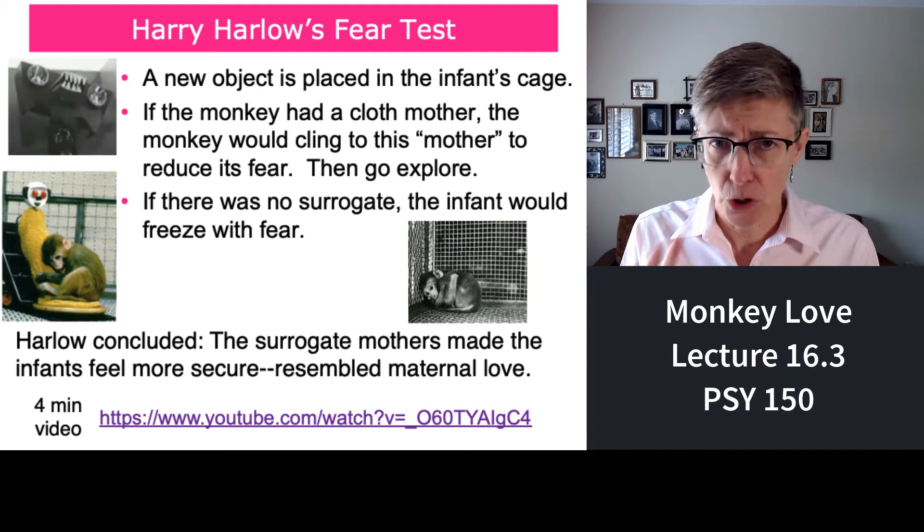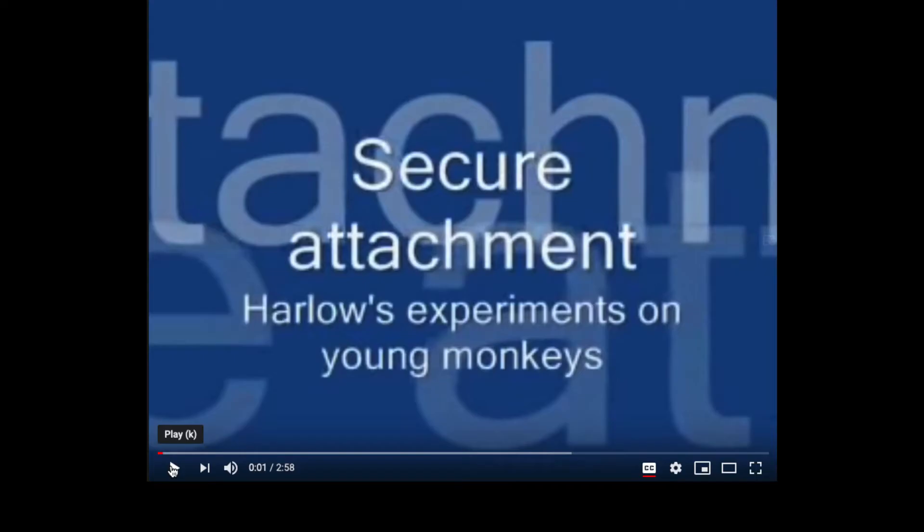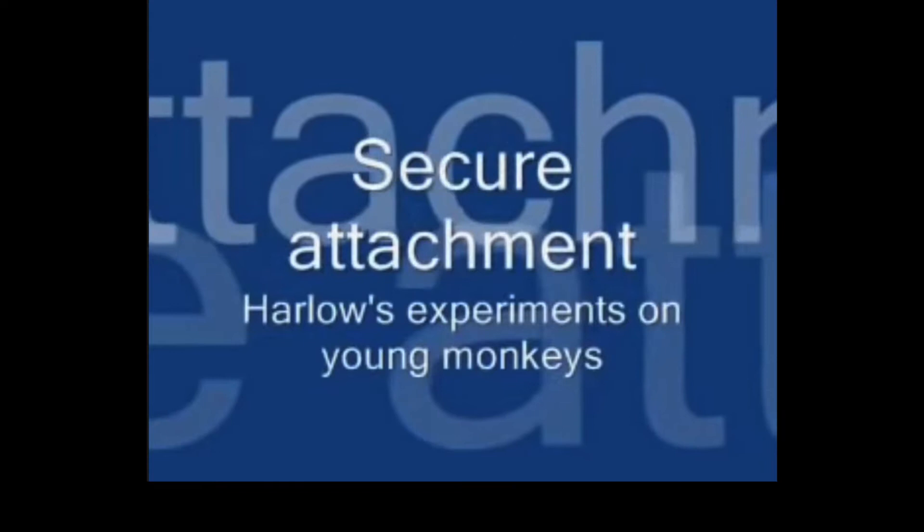I'm going to show you a video now. It's an old one, but it will give you a sense of what these monkeys experienced and what Harlow's lab was like.